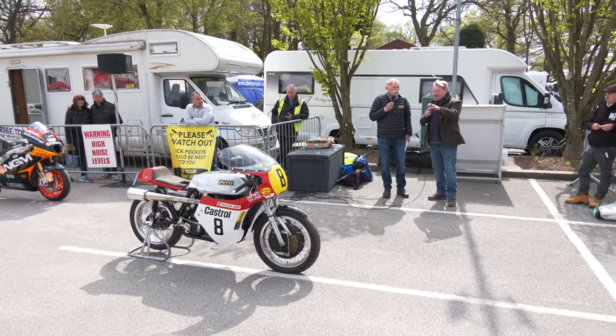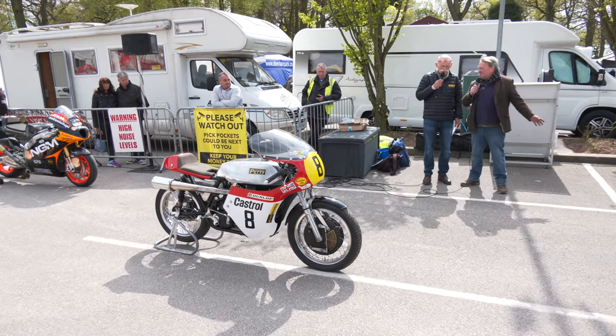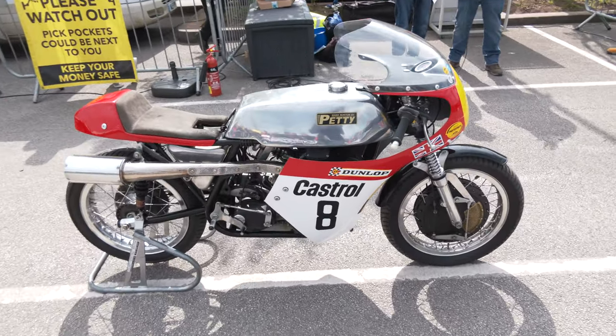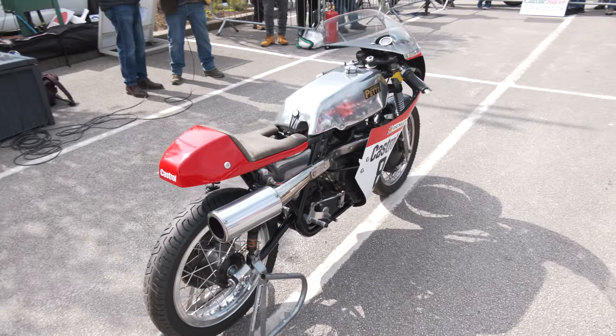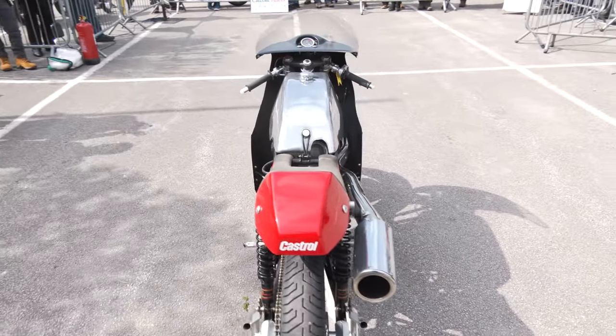The best way to describe the Petty Manx is it's like the last roll of the dice for the Manx really. This frame — this particular frame — is obviously not a Norton frame; it was designed by Ray Petty. It's a little bit shorter, the engine's further forward, so it's more modern in terms of where the engine's positioned. But it was, as I was going to say, a last chance really for Manx Nortons to do anything.